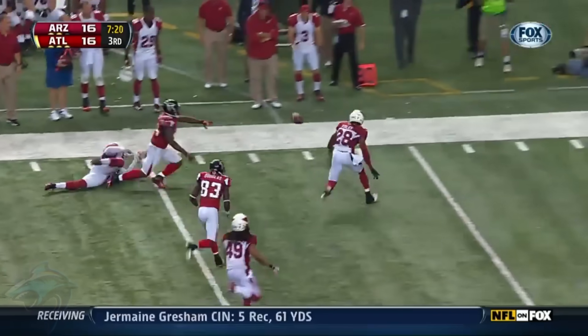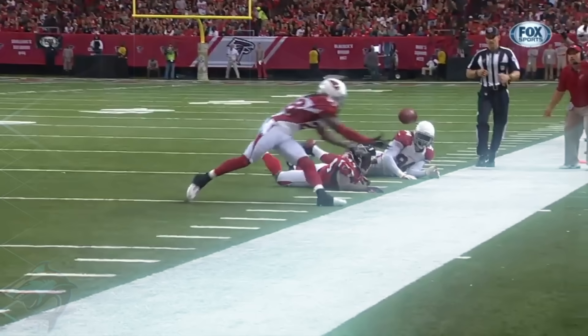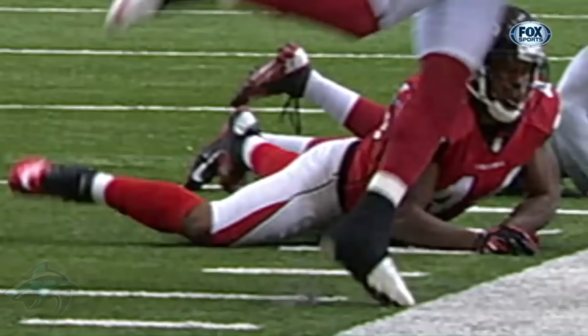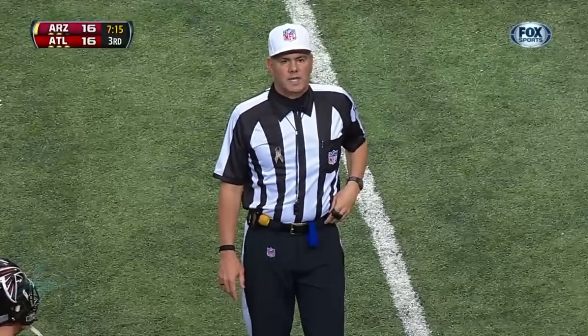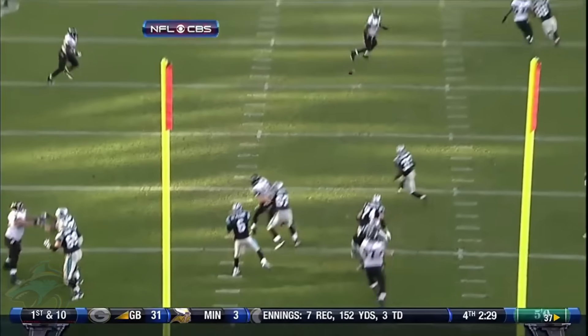Greg Toler dives to keep the ball in bounds and moves it. Unbelievable play by Toler. Ancho knocked the ball away from Snelling — his foot is in bounds. Is he still in bounds? Yes. If his throw hits the line and he's out of bounds he can't make that play. The ball stays in bounds. Third and 11.